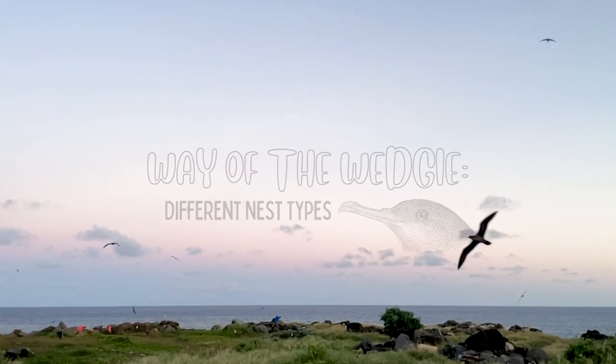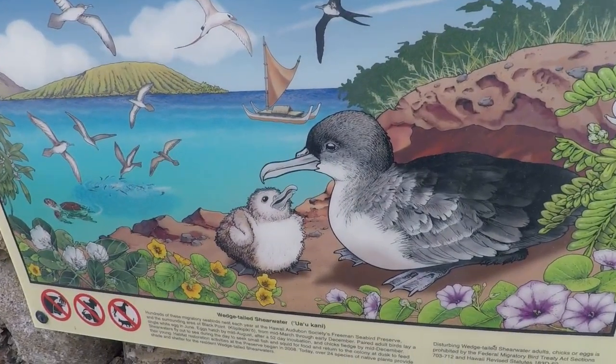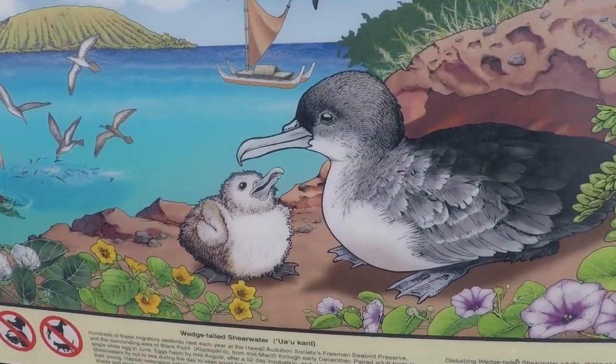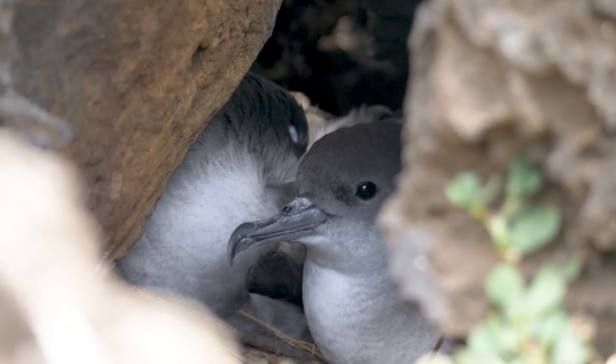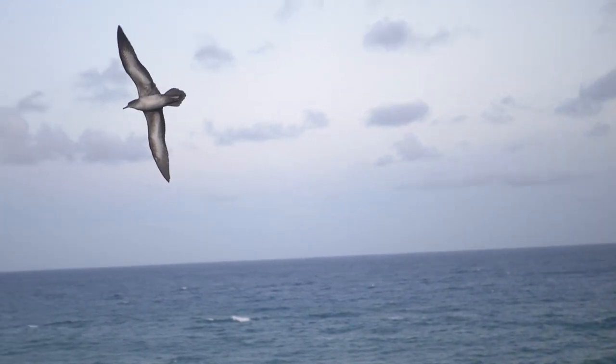Hello and welcome to Freeman Seabird Preserve, where we're reimagining the future for our feathered friends in an urban landscape. The Uo'okani, also known as Wedgetail Shearwaters, are a seabird native to Hawaii that return to nest here every year.